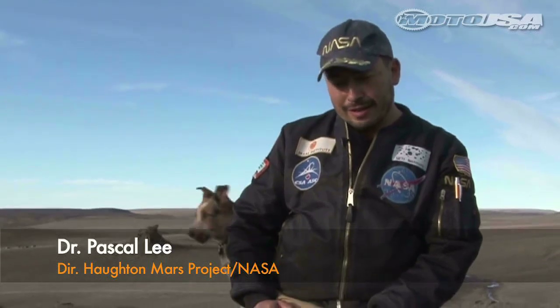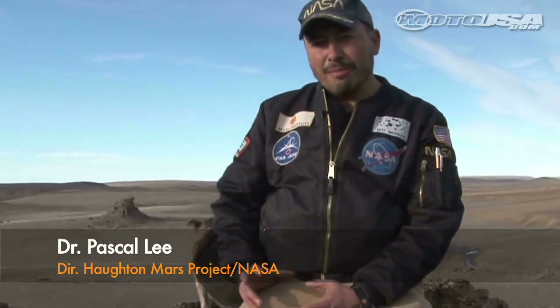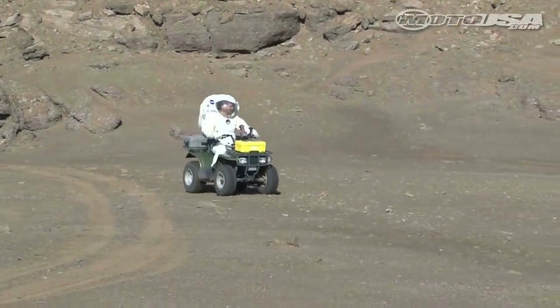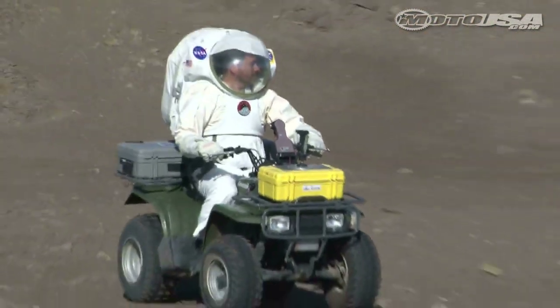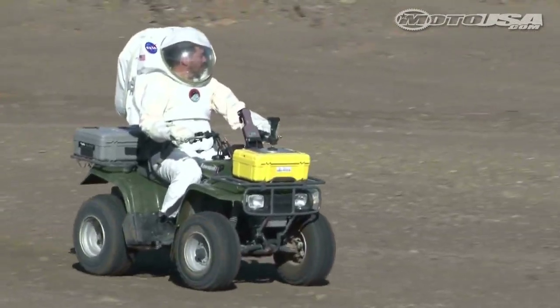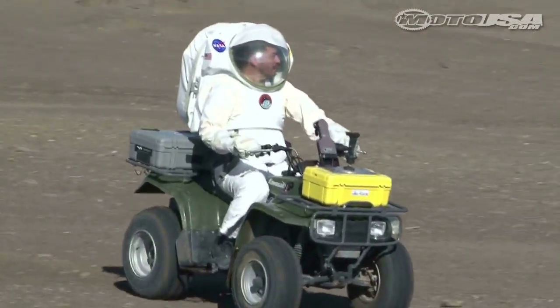So here we are at Houghton Crater, on Devon Island. Houghton Crater is a meteorite impact crater. It formed 39 million years ago with the impact of an object from space that was probably about half a mile in size, and it created this gigantic scar at the surface of the Earth that was about 20 kilometers, or 15 or so miles across when it was first formed.